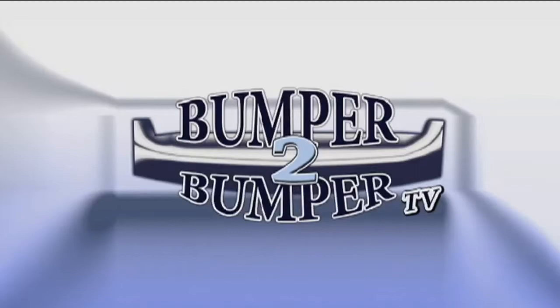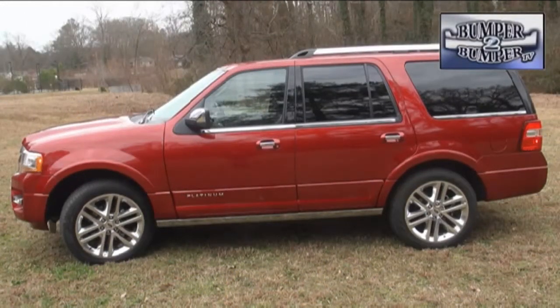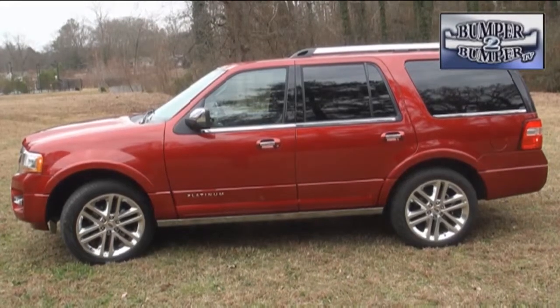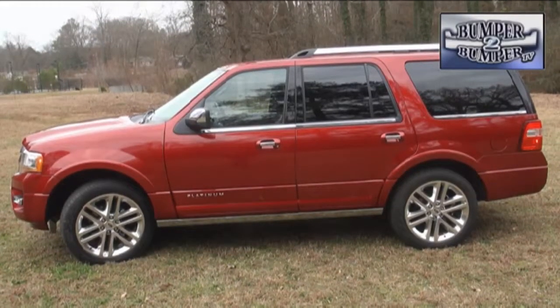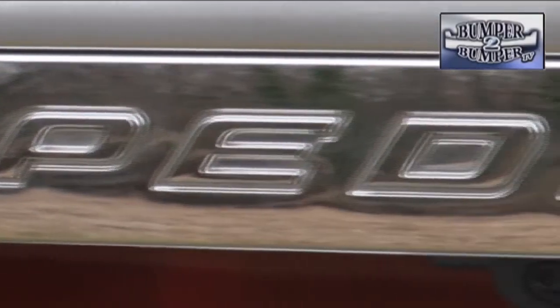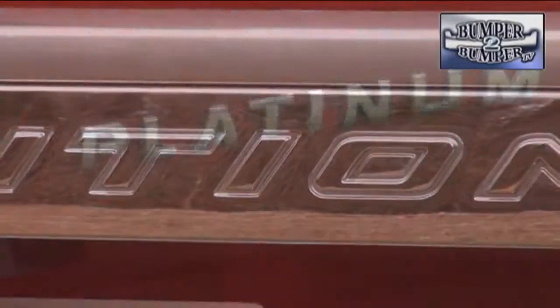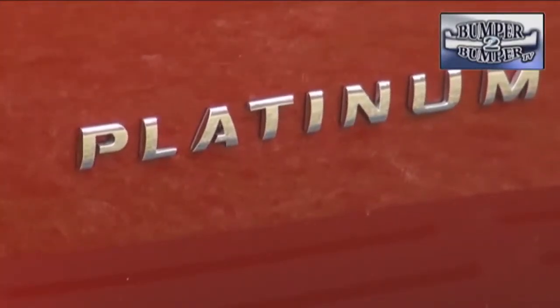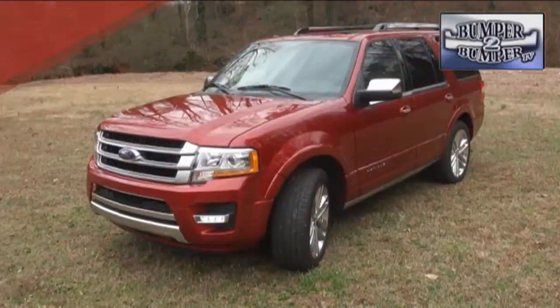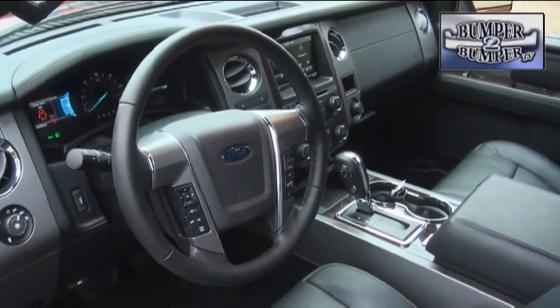This is Bumper to Bumper TV. Why would anyone want to drive one of these — a full-size SUV with three rows of seating that takes up 206 inches on the roadway? Well, surprisingly, there is still a market for vehicles like the Ford Expedition, and if you go fully upscale to the platinum level, there are enough features to make it interesting. For the record, this is an eight-passenger truck with plenty of space to stretch out in.